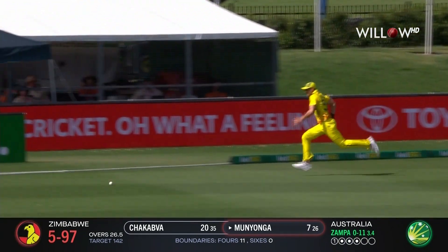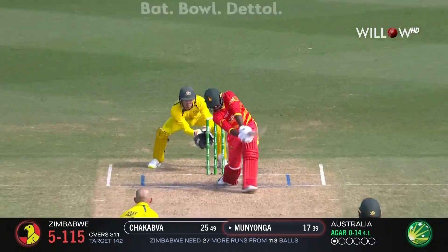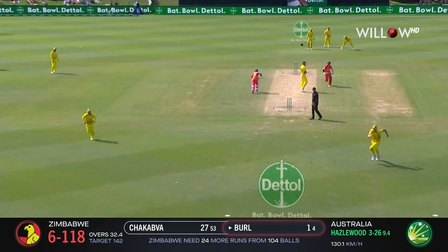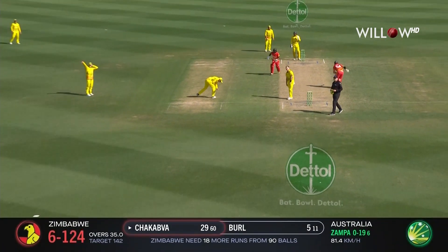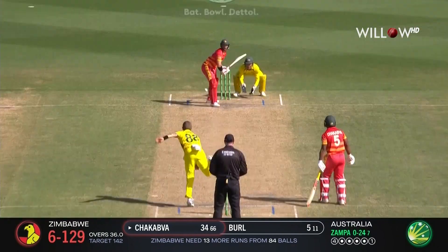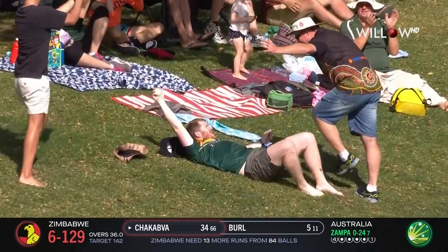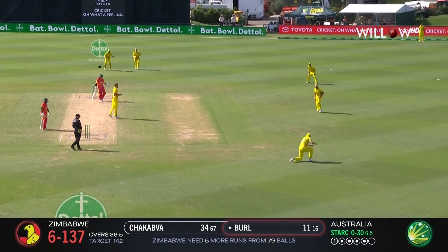This will be leg byes. Oh gee, that's a handy boundary. Hold him — that could be it. That's a good shot down the ground, this one helps to create. Zampa. Oh, that's a good shot. Big shot from Ryan Burl — he's got enough of it. Oh, it's a good catch in the hill. In the air and taken.